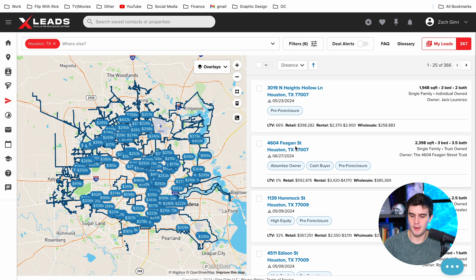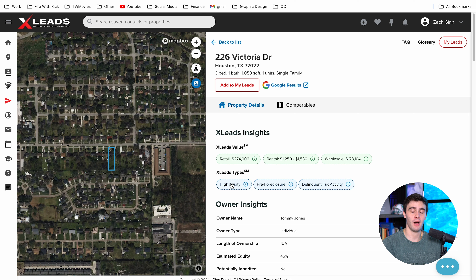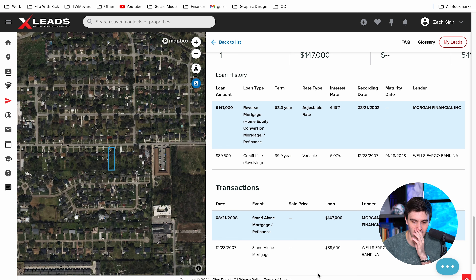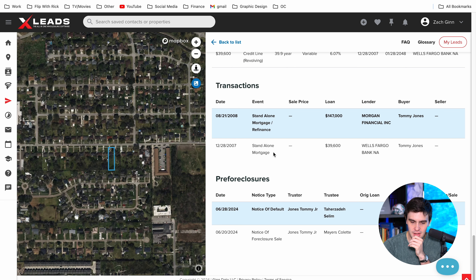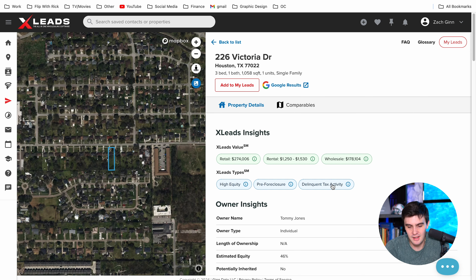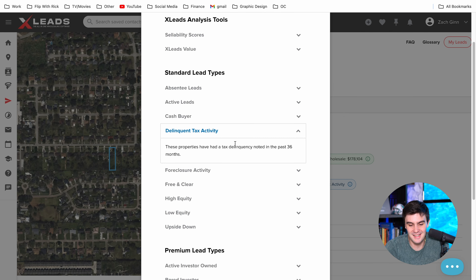Let's go to a random property and see exactly how XLeads found that this was a pre-foreclosure. We've got someone who's actually delinquent on their property taxes, somebody that's in a pre-foreclosure and it's a high equity — this is money right here. They have a reverse mortgage, they've owned it for a bit, there was a notice of default from the bank, and there's been a notice of foreclosure sale. So it looks like the auction date is set very, very soon. It looks like about a month and a half between when they filed the pre-foreclosure and when the auction date was set. The delinquent taxes haven't been paid either, showing a list of properties that have not paid their taxes in the past 36 months.